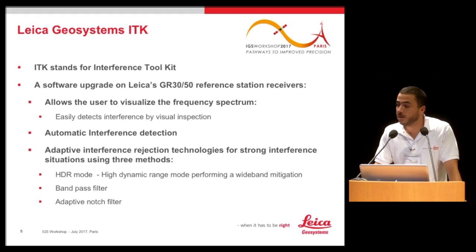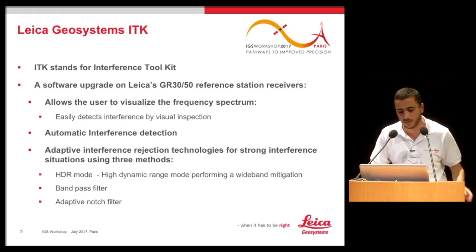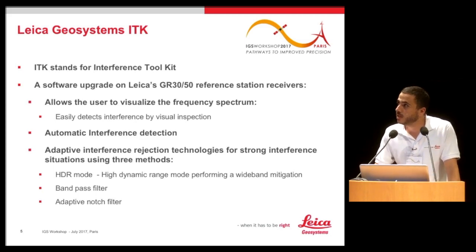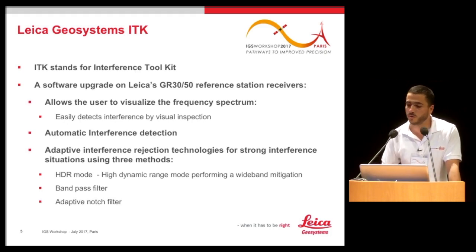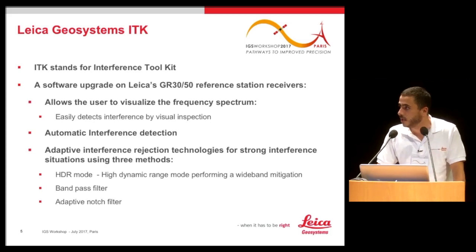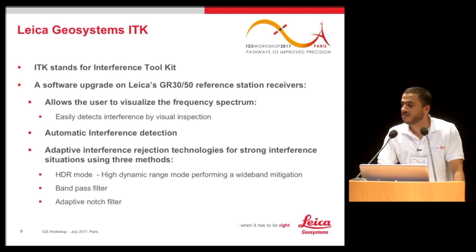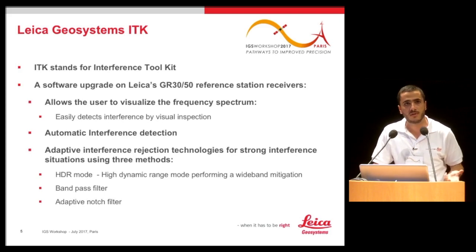The ITK allows several functionalities. One is to visualize the frequency spectrum — what frequencies the receiver is seeing — and I'll show you an example of how it looks and how you can visually detect interference. ITK also allows the receiver to automatically detect interference in a first step. The first mitigation mode is HDR — High Dynamic Range — performing wideband mitigation by increasing the gain within the band of interest by increasing the resolution of the analog-to-digital converter.